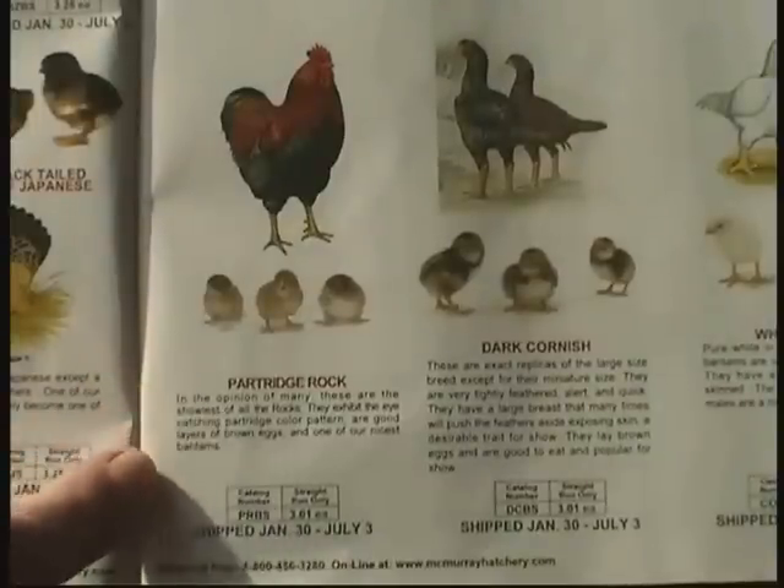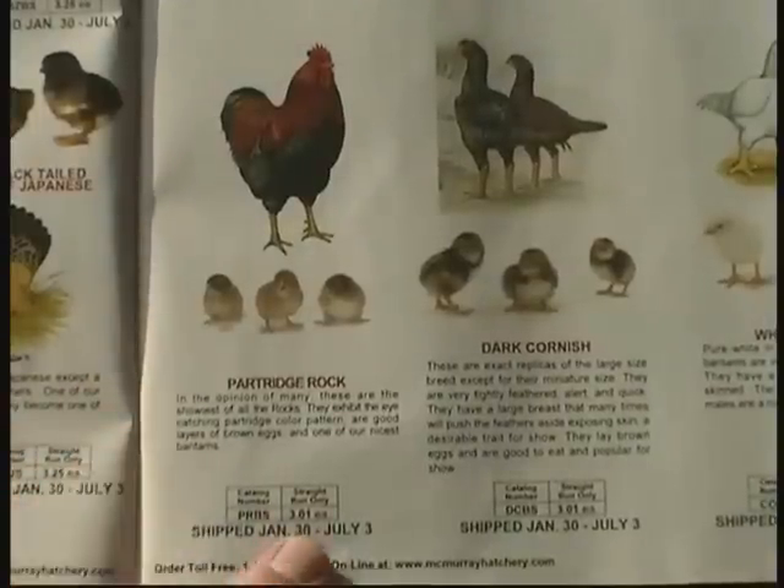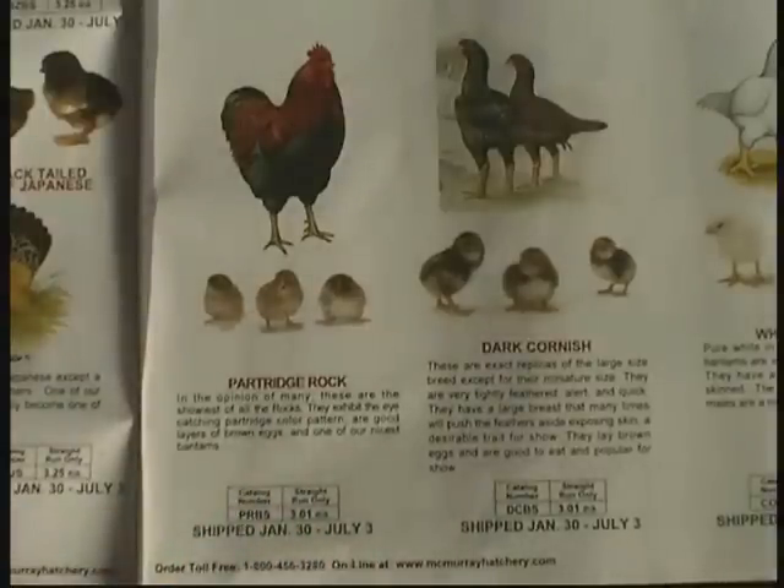I'm also ordering 15 partridge rocks at $3.01 each, and they'll be shipped between January and July. They'll come combined with the dark brahmas, which will be at the end of February.